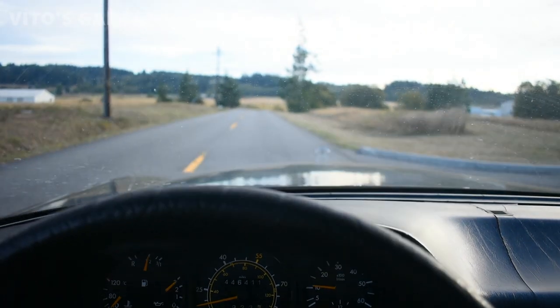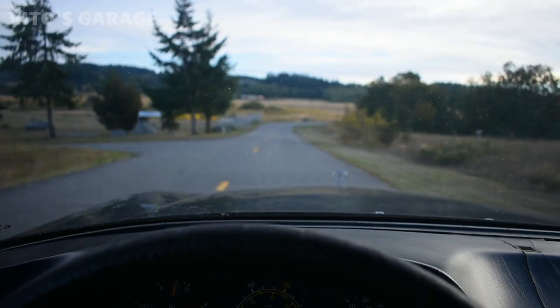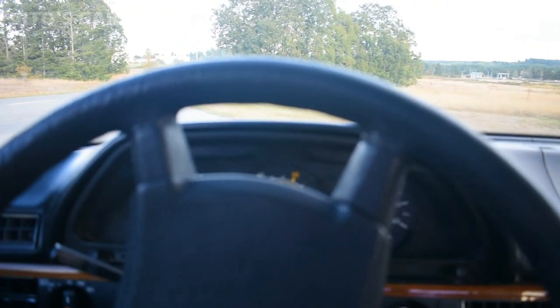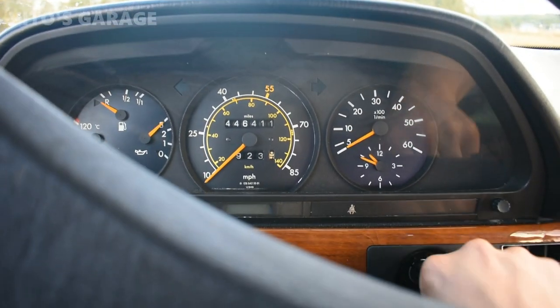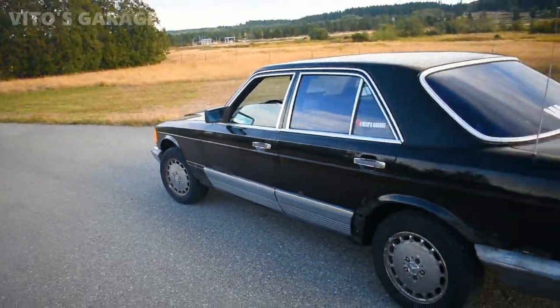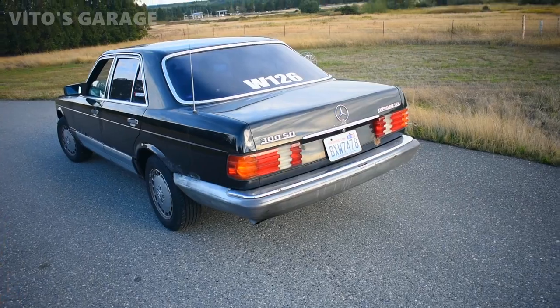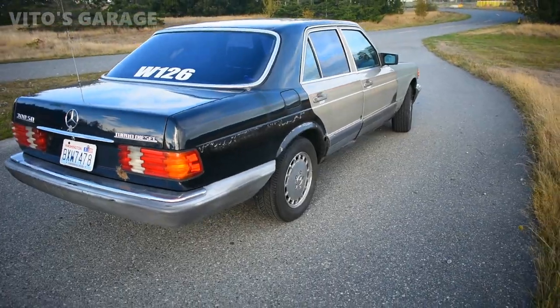We're going to go talk about this car. There she is — an amazing machine. A legendary 1981 Mercedes 300 SD. This is the car that I took across the country a couple of years ago. This is the car that I love so much. This is the car that made me proud. This is the car that proved that classic Mercedes is the best car in the world.